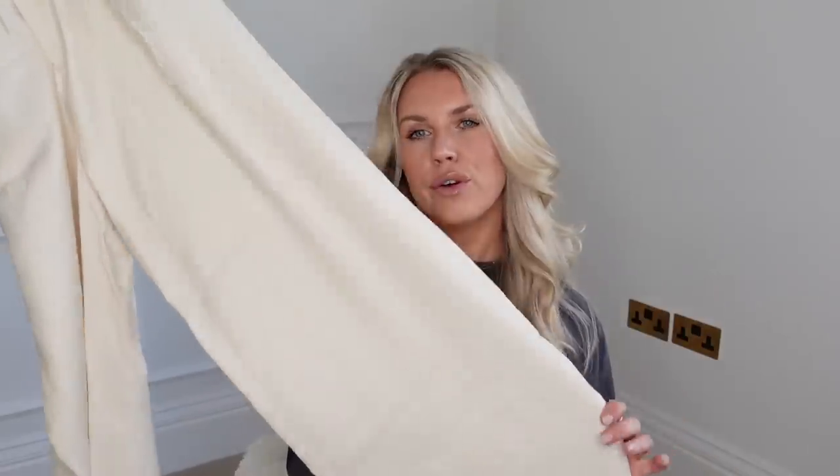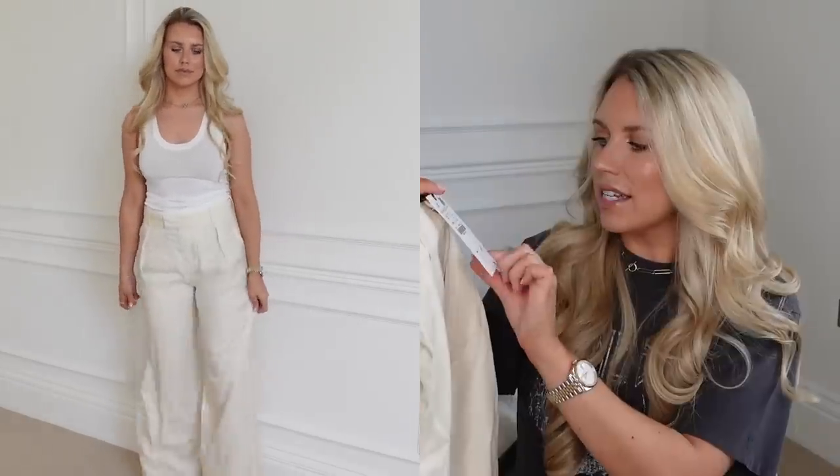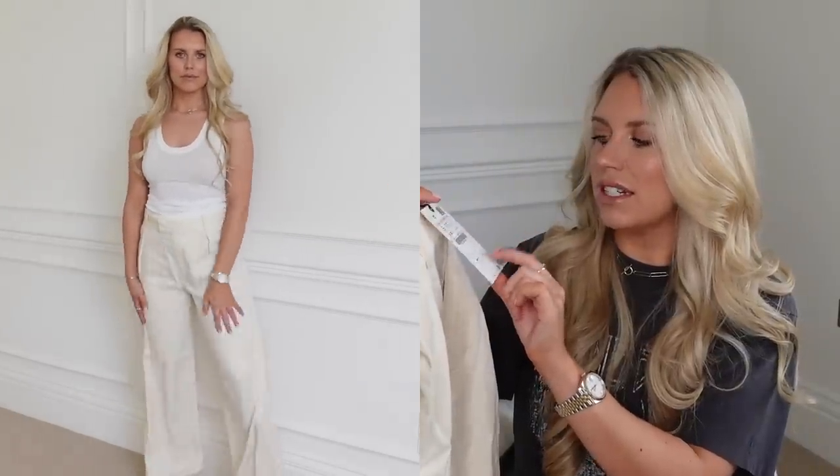I bought three pairs of wide-leg trousers. The first pair has a satiny feel and actually of the three this is my least favorite — they crease quite easily and being a little thinner you can see every lump and bump. I did get them in a small at £49.99. I'd recommend sizing down in these ones.